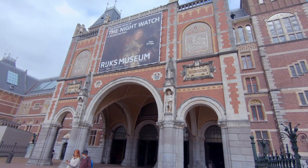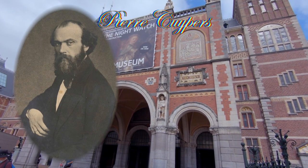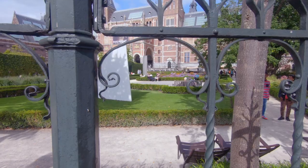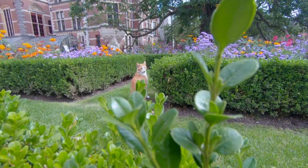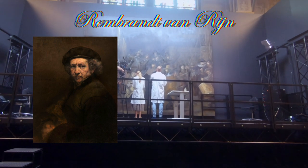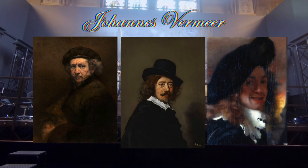The building, opened in 1885 and designed by Pierre Kuipers, draws over 2 million visitors a year and it's full of mystery. It has a secret library, a basement that was meant to store the water supply for Amsterdammers — which was never realized — and a secret chapel. It's home to paintings by the likes of Rembrandt van Rijn, Frans Hals, Johannes Vermeer, and more.